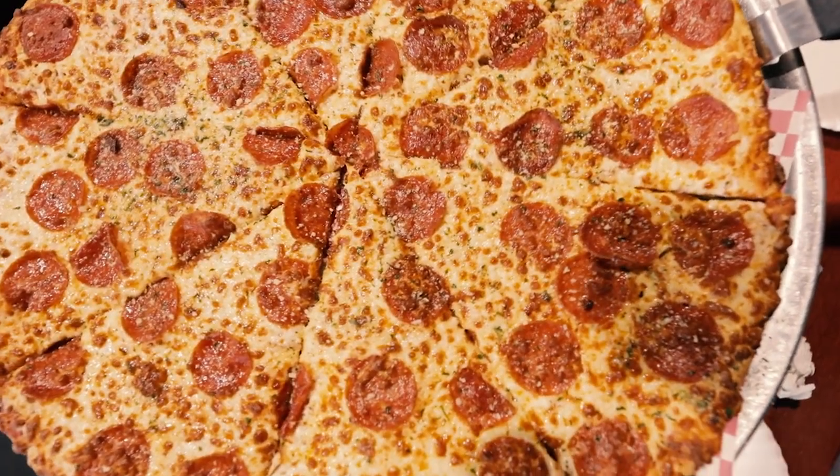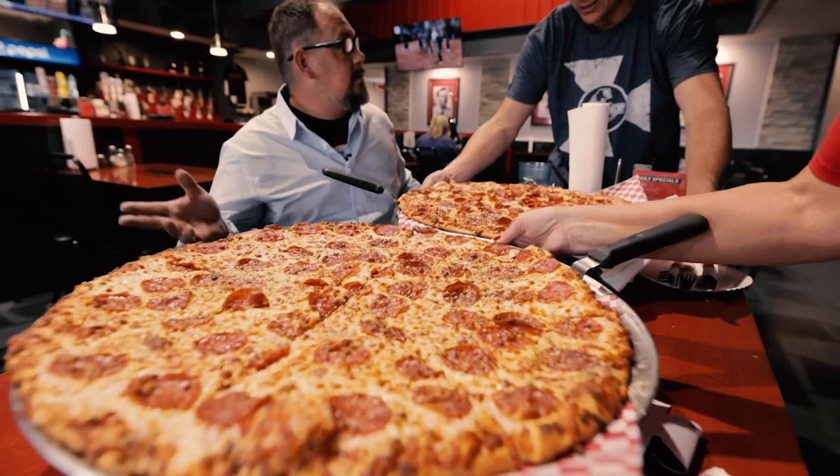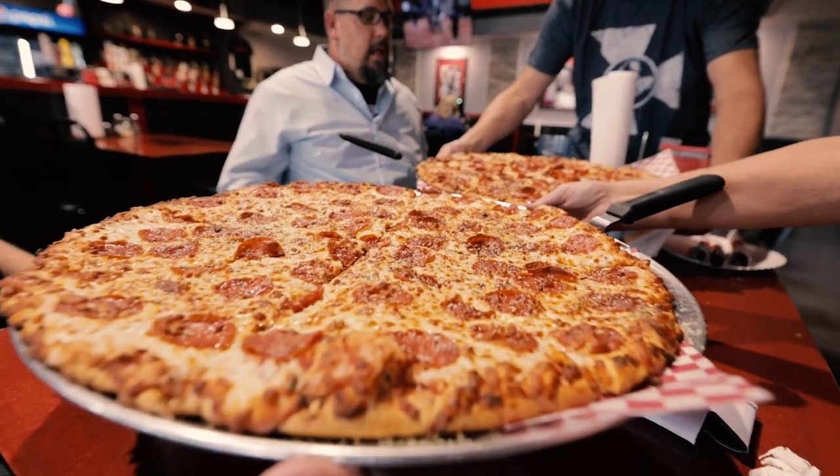So we're here at Bronx Pizza & Pints. I'm pretty excited about it because having come from New York, I am still searching for that one New York style slice of pizza in Wichita, Kansas. And I hope we find it here. Bronx Pizza & Pints.